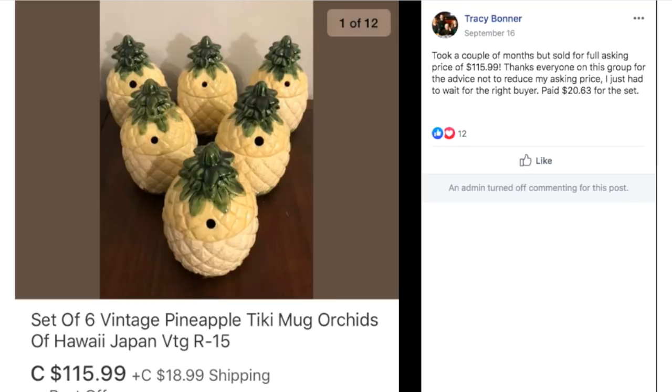Tracy took a couple of months but sold for full asking price of $115.99. She said: 'Thanks to everyone on this group for the advice not to reduce my asking price — I just had to wait for the right buyer.' She paid $20.63 for the set and sold them for $115.